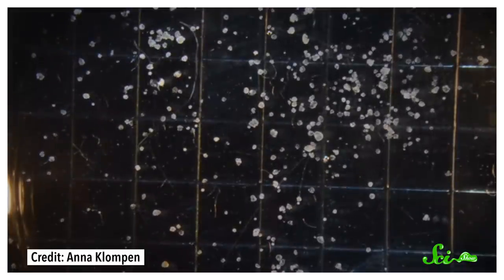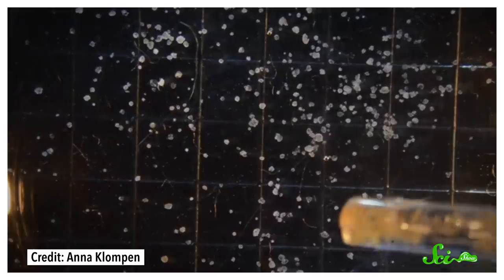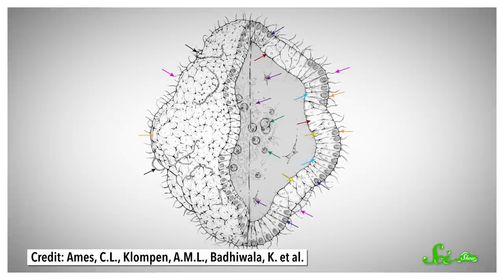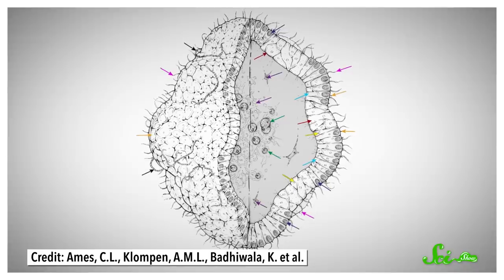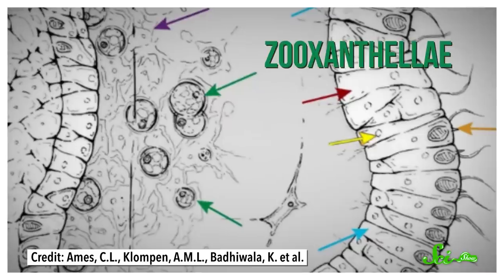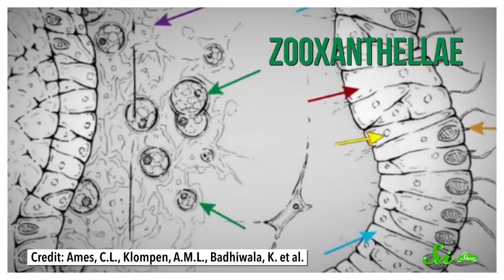To their surprise, they saw tiny specks racing around in it. And when they added brine shrimp, the specks kept bumping into them like mini go-karts — lethal go-karts — because the shrimp were killed on contact. Upon closer examination, the team discovered these specks had an outer layer composed of stinging cells and wiggling hair-like projections called cilia, which helped them move around in the mucus. And inside were living zooxanthellae, basically a solar-powered energy pack.